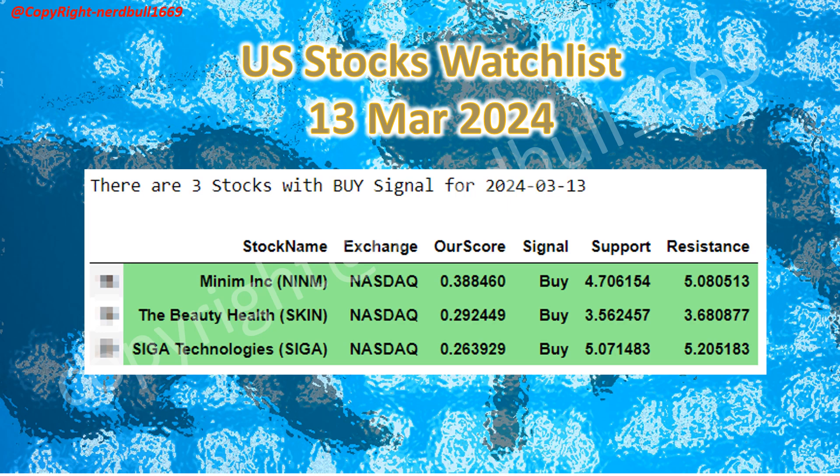Lastly, we have SIGA Technologies, which has reported a tenfold increase in their Q4 revenue and has also announced a special dividend of 60 cents. The support level came in at 5.07 and the resistance level at 5.20.